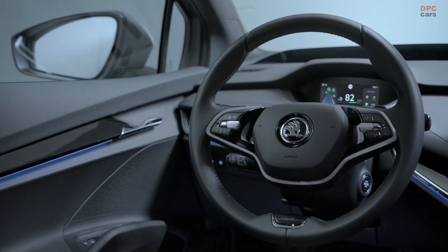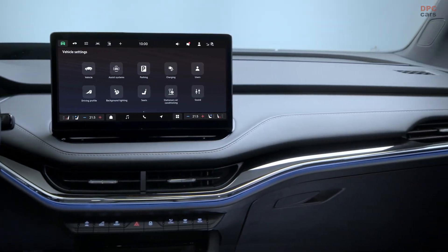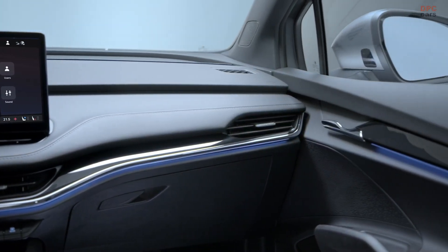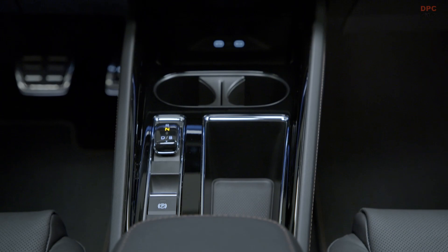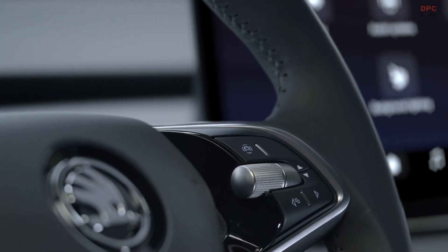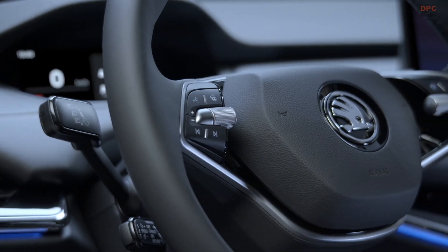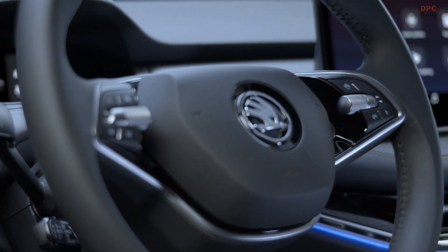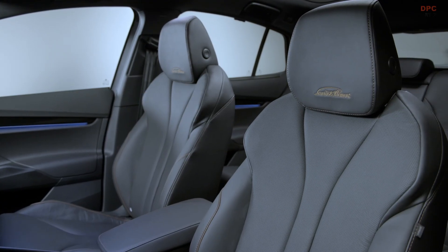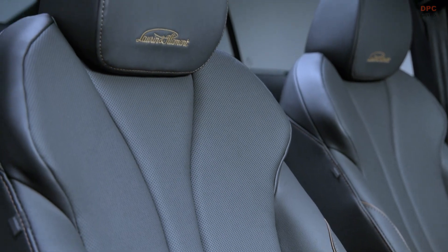Furthermore, the Lauren and Clement edition proudly parades a heftier battery pack that facilitates an extended travel range of as much as 354 miles per WLTP cycle — a marked improvement from the 338 miles offered by its precursor, the Enyak 80. A highlight of this enhanced power arrangement is that it propels the vehicle from 0 to 62 miles per hour almost two seconds quicker than its predecessor. Specifically, the latest rear-wheel drive Enyak takes a mere 6.7 seconds to accomplish this feat.